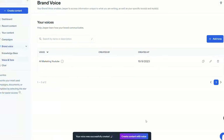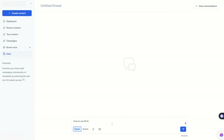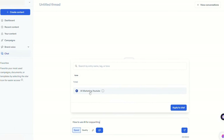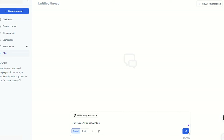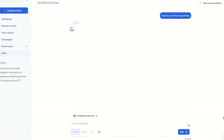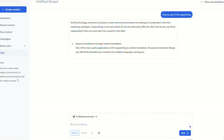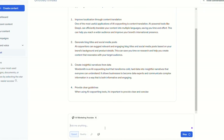It works just like ChatGPT, but the main difference is that your data is always saved. Whenever you ask a question, all you have to do is select a brand voice from the drop-down menu. I inputted a section from a script I wrote for our last video and asked Jasper to write a new 500-word script about how to use AI for copywriting in my voice. The result was pretty accurate, and as it gets to know you better, the subsequent generations will continue to improve.